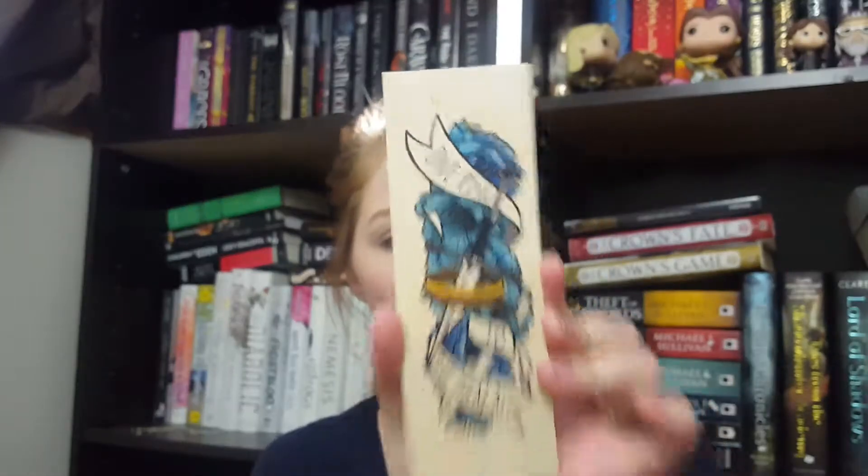Next in here I see a bookmark. This feels like a wooden bookmark — that's pretty cool. It says 'One ring to rule them all.' It's from Ink and Wonder. It's a Lord of the Rings quote. That's really cool. I've never had a wooden bookmark before — that's really neat.